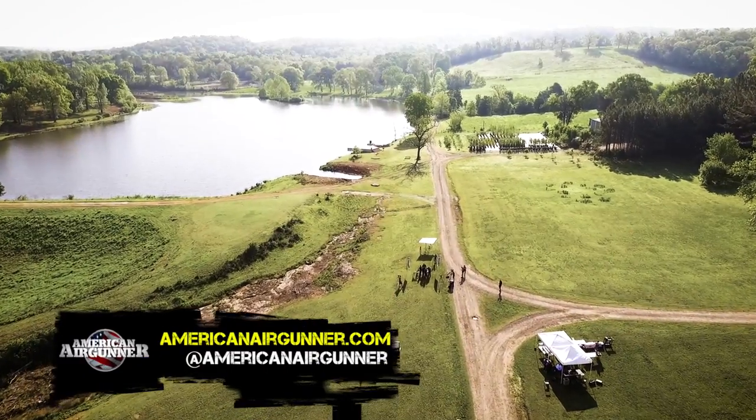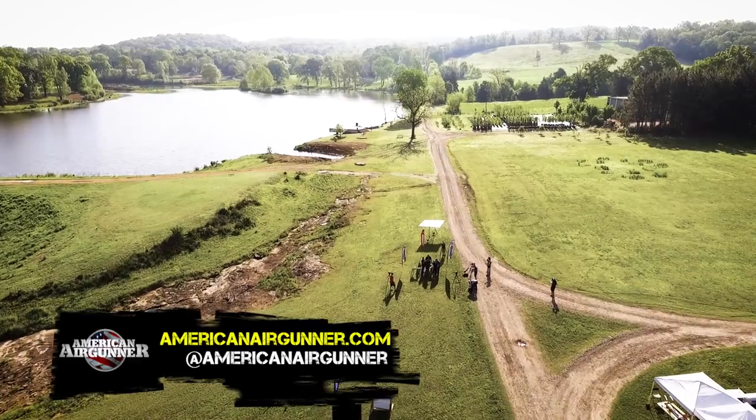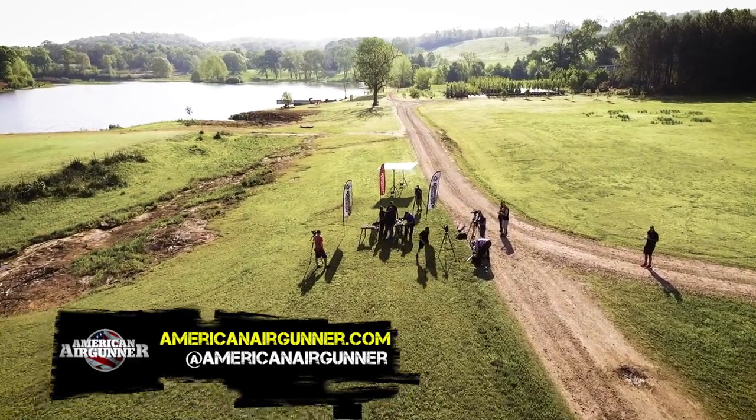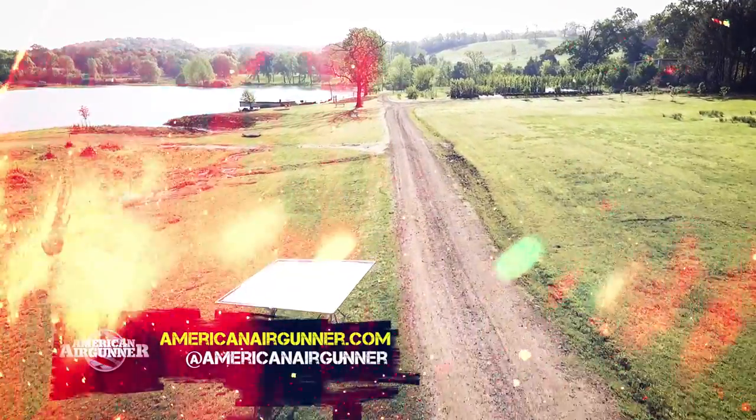You've been watching American Air Gunner — the only televised show all about air guns. Follow us on Facebook, Instagram, and subscribe at americanairgunner.com. Now engage your brain and go shoot an air gun — we'll see you next time.